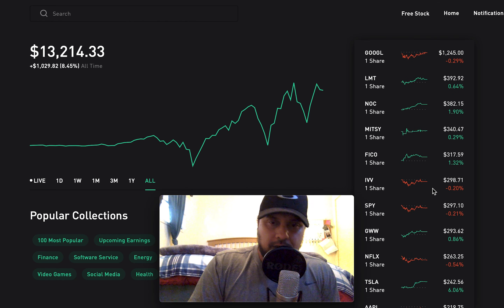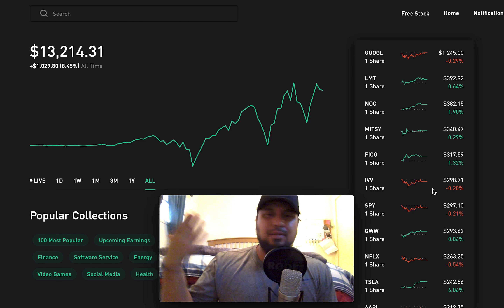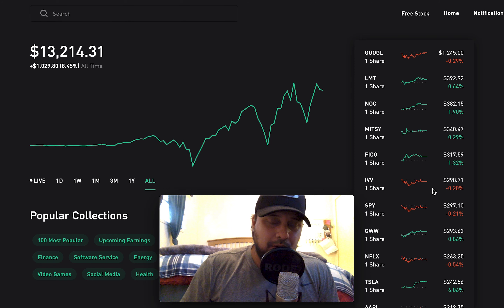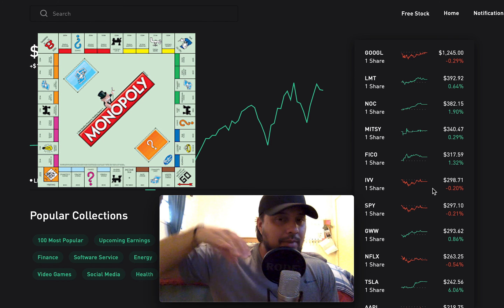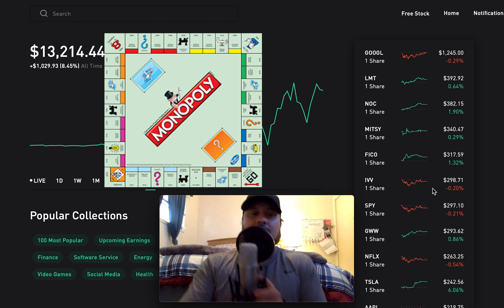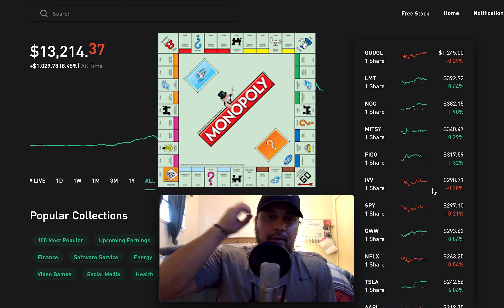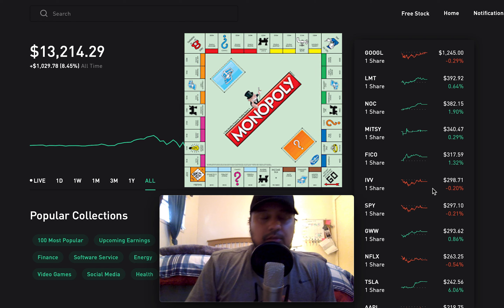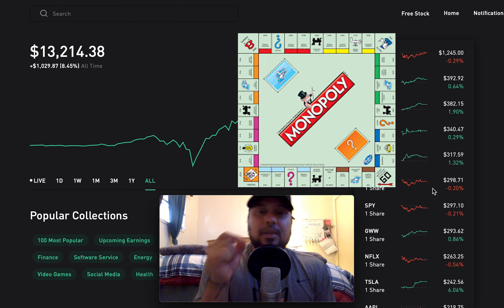My portfolio overall is up 8.45%. My goal is that whenever we go through any type of recession, depression, crashes, or bear markets, I want my portfolio to withstand and drop no less than 7%. That's how I'm building it — to weather all that negativity and downward trends and still stay afloat.